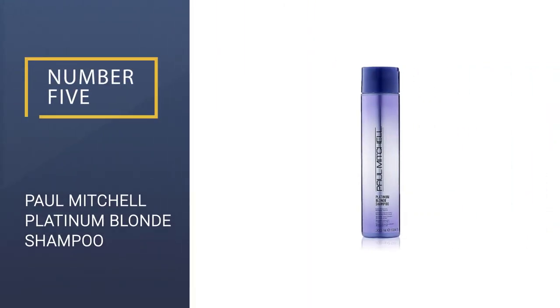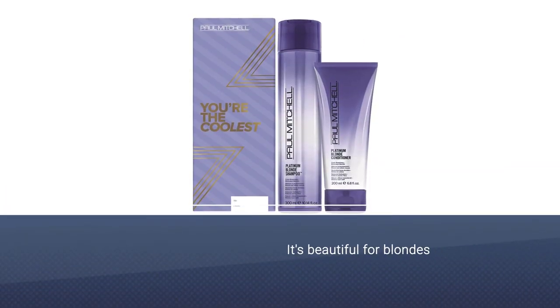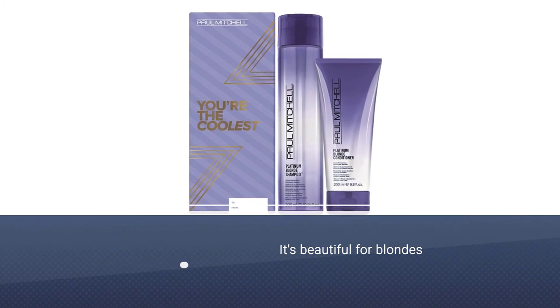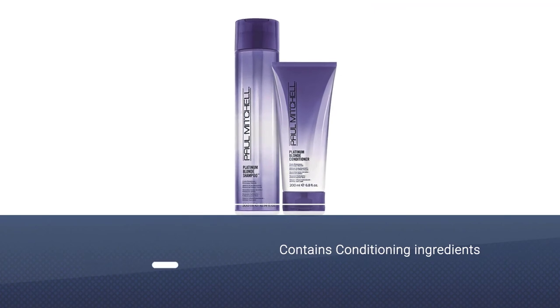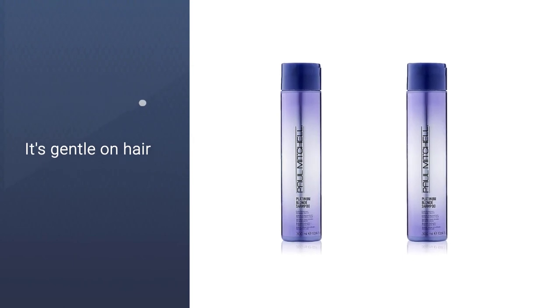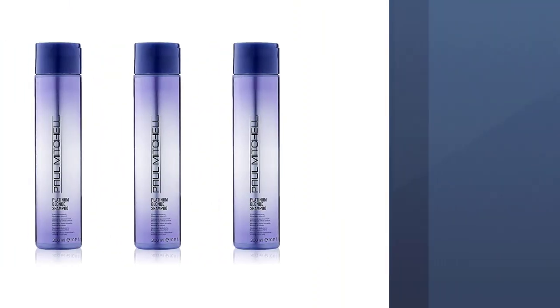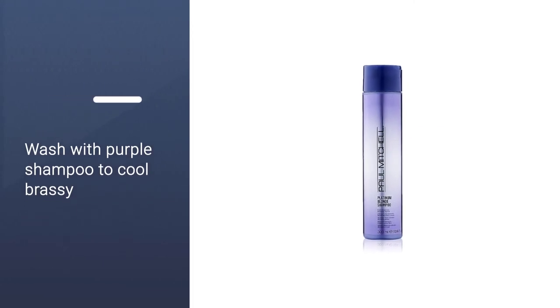Number 5: Paul Mitchell Platinum Blonde Shampoo. This purple shampoo is beautiful for blondes who like a soft beige tone, without the brass or silver. The violet-tinted formula does a great job at neutralizing brassy tones in the lightest of blonde hues. Conditioning ingredients such as jojoba leaf extract ensure strands are soft and shiny post-shower — a must for those who dye their hair platinum. The sulfate, silicone, and paraben-free formula are gentle on hair. Purple pigments do an excellent job of neutralizing yellow and orange tones, keeping platinum, white, and silver hair looking cool and shiny. Thanks for watching.